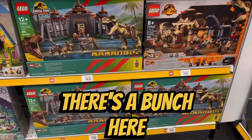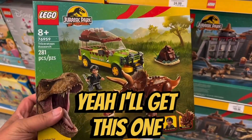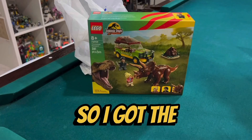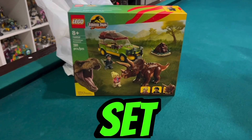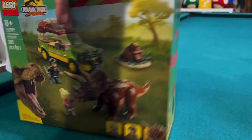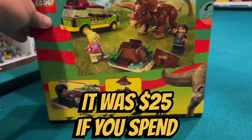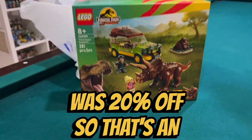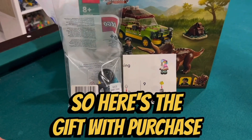Which one should I get? There's a bunch here. Maybe I'll get this one — yeah, I'll get this one. Back from Toys R Us, and this is what I got: the Triceratops Research set with the big giant poop. I don't have this one yet. It was $25 — if you spend $25 you get a gift with purchase, plus Jurassic World was 20% off, so that's an added bonus.